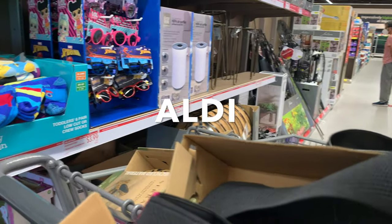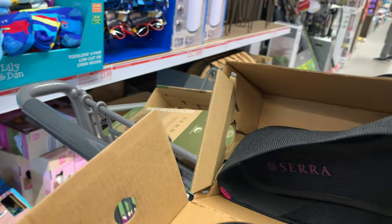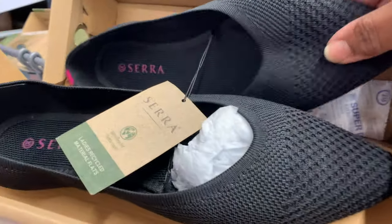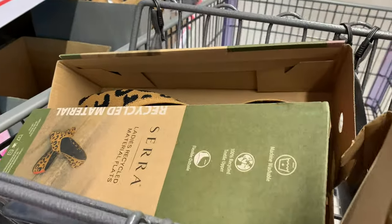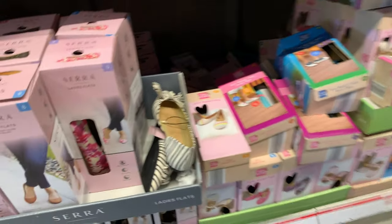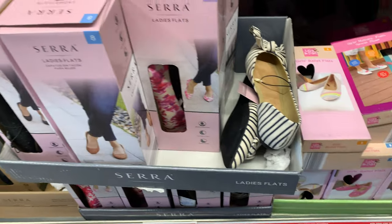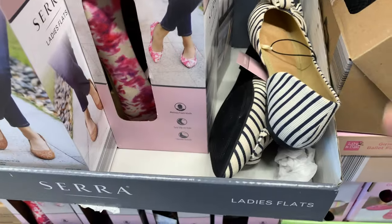I'm here at Aldi — I have a pickup order but wanted to come in and browse. I like these flats here, $19.99, they're made out of recycled material. I really like the cheetah print ones. I've been cleaning up so I also like these, but these are not the recycled material.